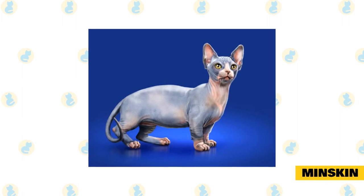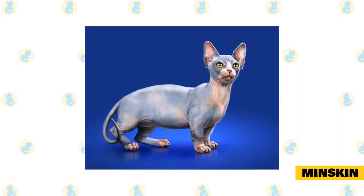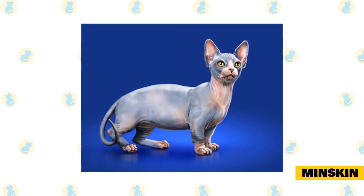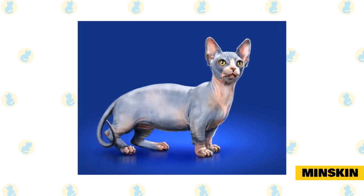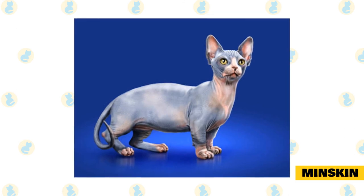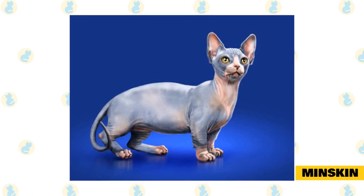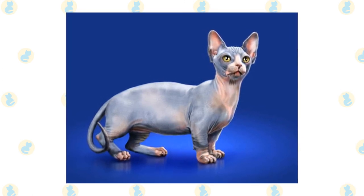Minskin: a cross between the Sphynx and Munchkin breeds, Minskins have a sparse coat with patches of dense soft fur, often on their face, ears, nose, legs, and tails. According to the International Cat Association, their minimal coat sheds very little and comes in all colors and patterns. Minskins are generally outgoing and love being around people and other animals. Though they have short legs, they are very athletic and playful and have no trouble keeping up with their longer-legged counterparts.